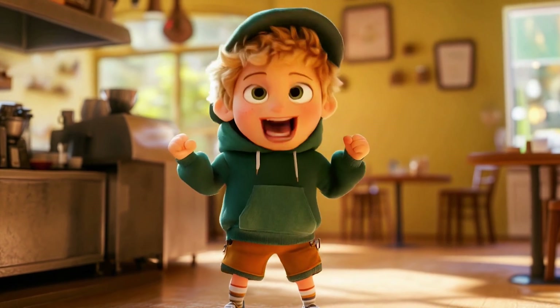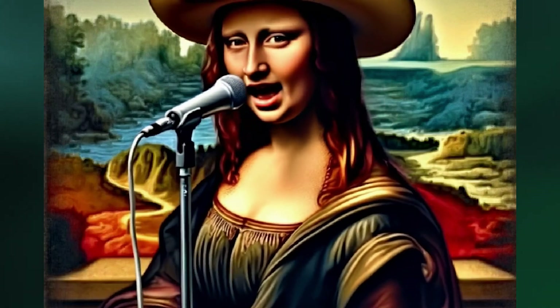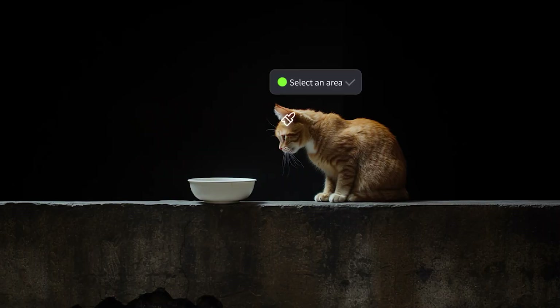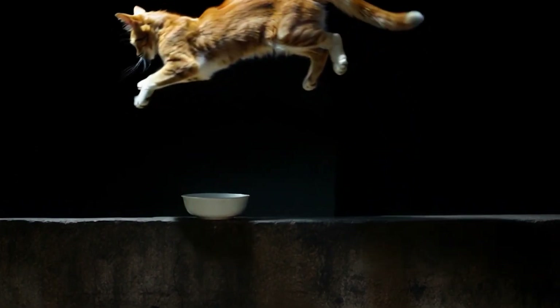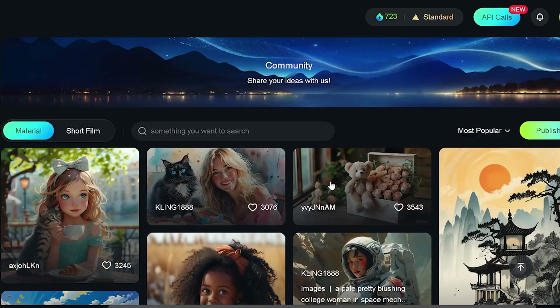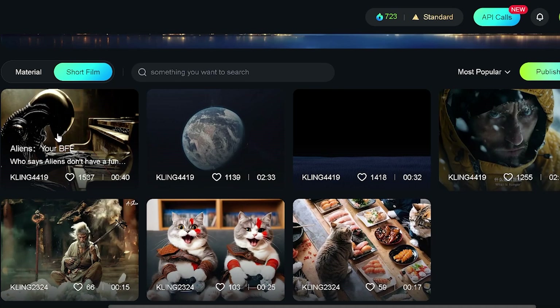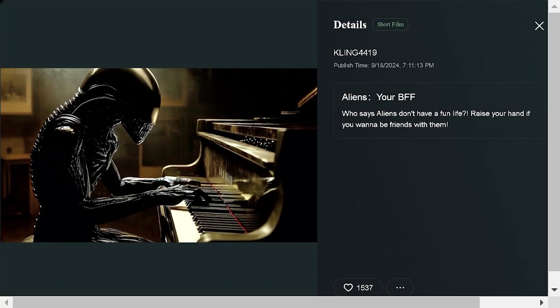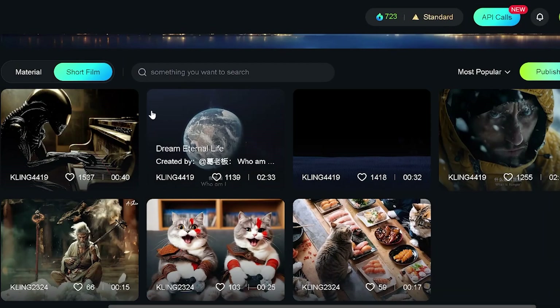An update released on September 30th introduced the Lip Sync feature. Kling AI's Lip Sync and Motion Brush features already exist in Runway Gen 3, so Kling seems to be directly competing with Gen 3's capabilities. Additionally, the new community section is now live on Kling AI's official website, encouraging users to share their creations. The platform rewards quality materials and films, offering up to 666 credits for short films, 36 credits for videos, and 6 credits for images upon passing official review.